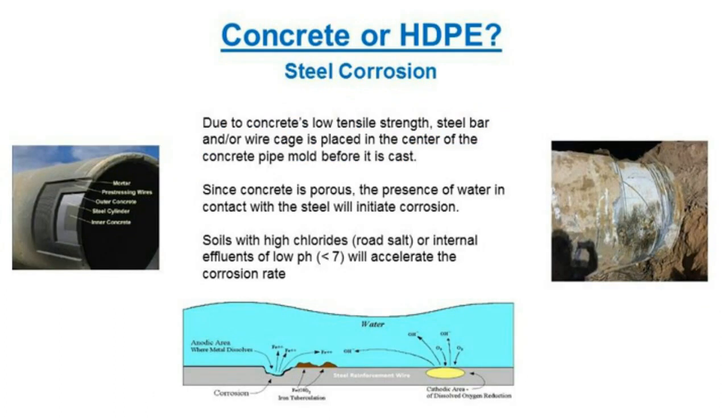For steel corrosion in concrete: HDPE is non-metallic, so it cannot corrode. But with concrete, due to its low tensile strength, steel bar or wire cages are inserted. With the porosity of concrete, if water contacts the steel, that initiates corrosion. In northern provinces or states where road salt is used, a saline solution penetrating to the steel can cause a fourfold to tenfold acceleration of corrosion — a rapid deterioration of the steel.